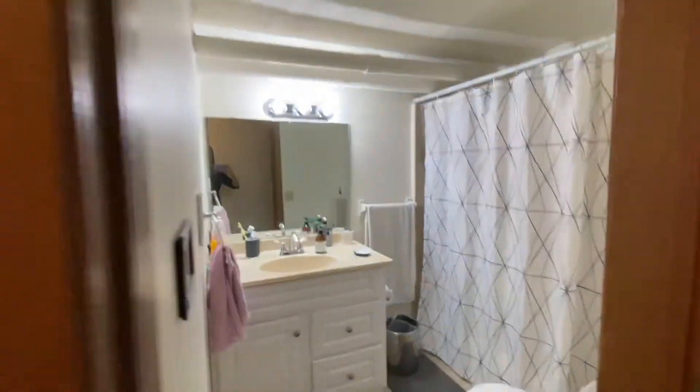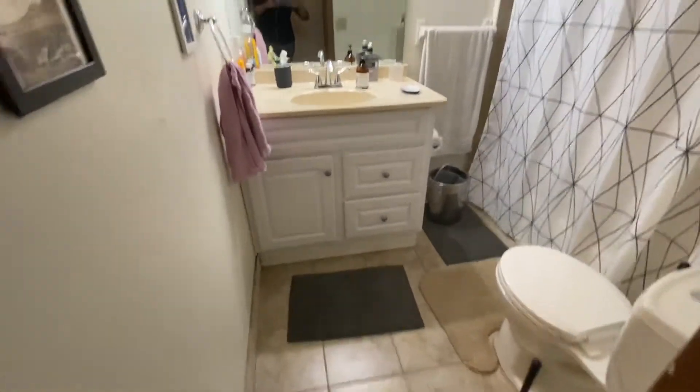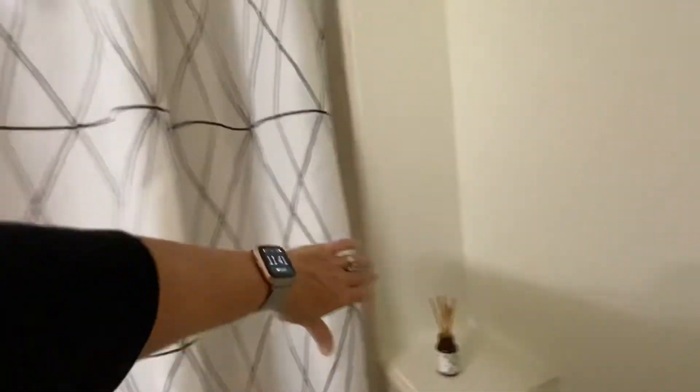And then your bathroom — it's a nice bright white bathroom with tile floor and a shower with a nice surround.